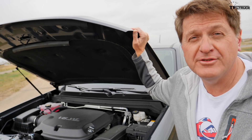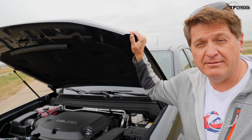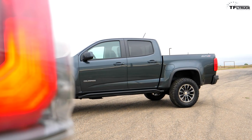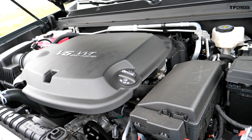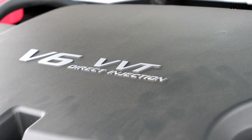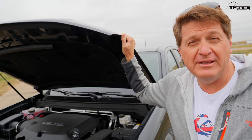If you guys follow TFL Truck, you know that I'm heavier than Nathan. No, not me — the truck is heavier than the Toyota. This is about 300 pounds heavier, but this truck has more horsepower: 308 horsepower, 275 pound-foot of torque out of a 3.6 liter V6.